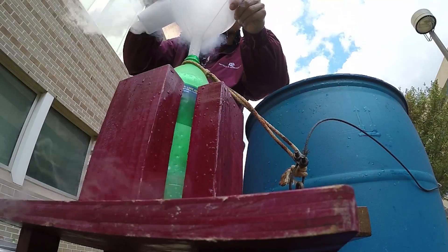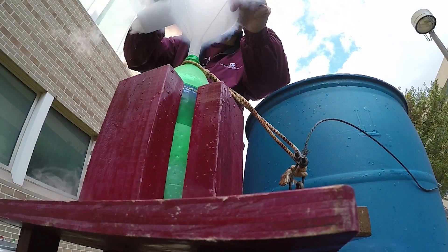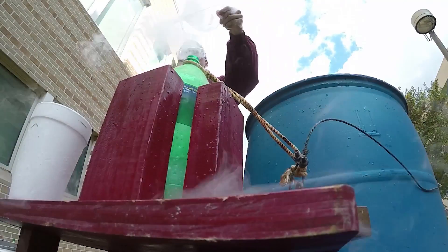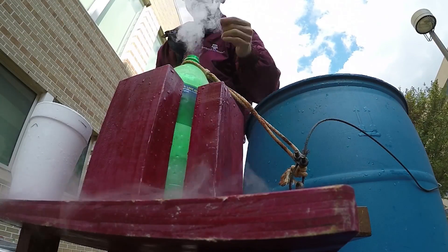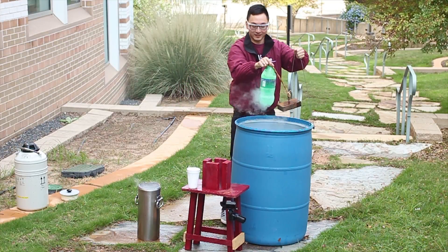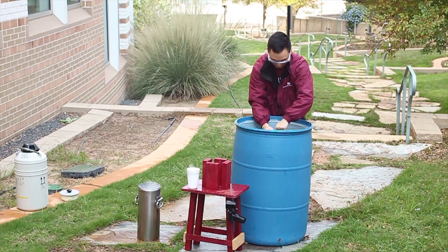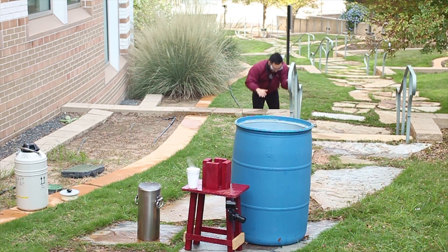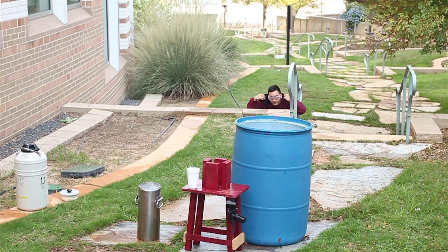Nitrogen gas at atmospheric pressure and room temperature occupies a 700 times larger volume than liquid nitrogen. Because the air around us is mainly nitrogen, we can see that the bottle must be weighted in order to be submerged. Even sealing a small amount of liquid nitrogen in this 2 liter bottle would be like expanding a basketball to the size of a house.